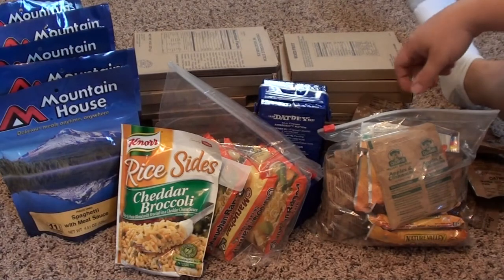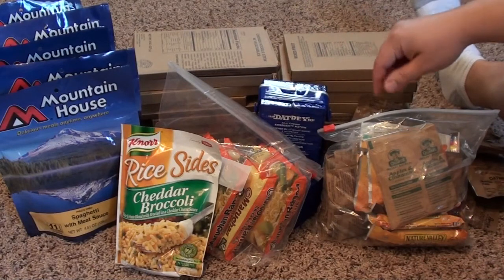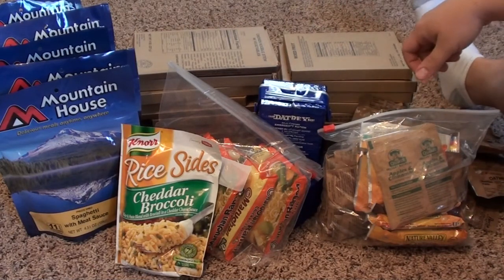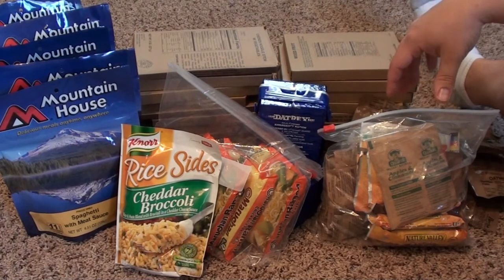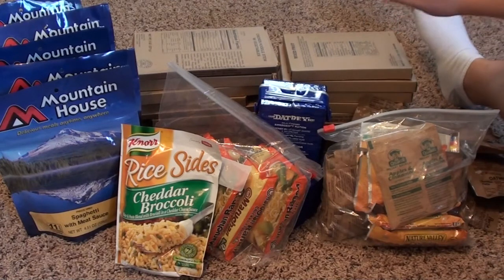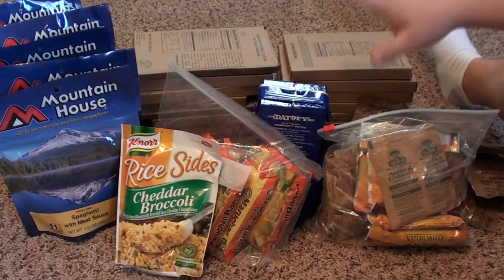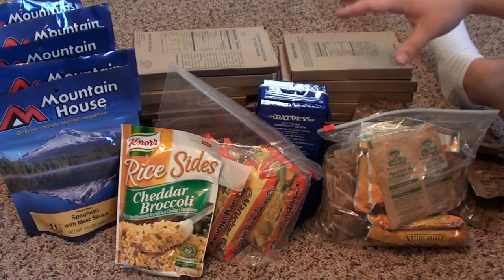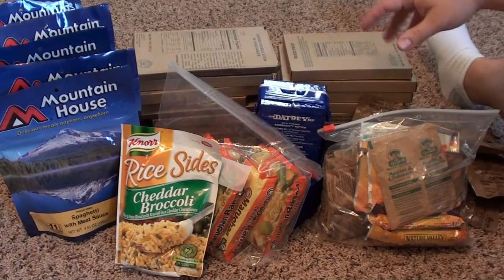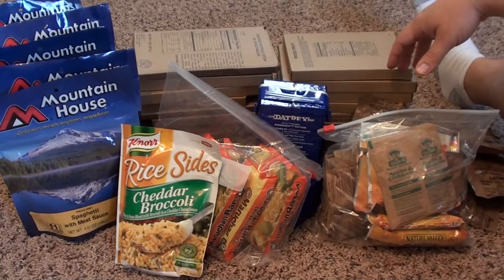That kind of concludes our 72-hour food kit. The only thing we haven't added is hard candies like Jolly Ranchers — I'm going to the store today to buy some of that so when I pack all this stuff back up it'll be there. If you guys have any questions about what we have here, or have suggestions, we're always open to hearing that. Leave a comment down below. Don't forget to subscribe for more videos just like this — we're going to get further into the kit as we go along, so if you don't want to miss out, go ahead and subscribe.